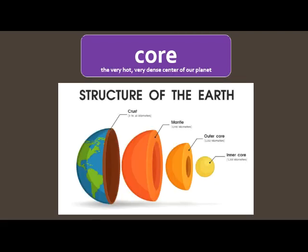Our next word is core. In this book, the core is going to mean the very hot, very dense center or middle of our planet. Here's the crust of the Earth where we live. Below that is the mantle. And then way down in the center or the middle, we've got this inner and outer core. So that's the middle or center of our planet. It's very hot.